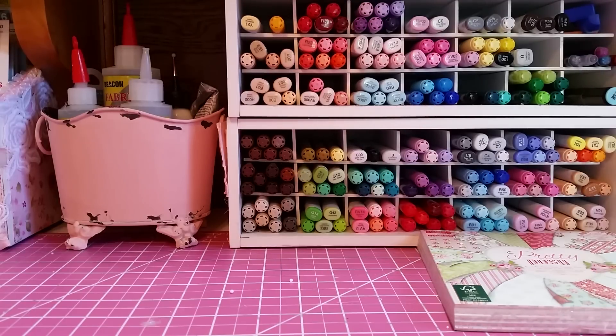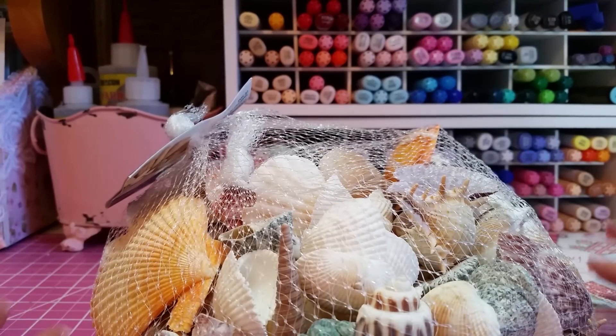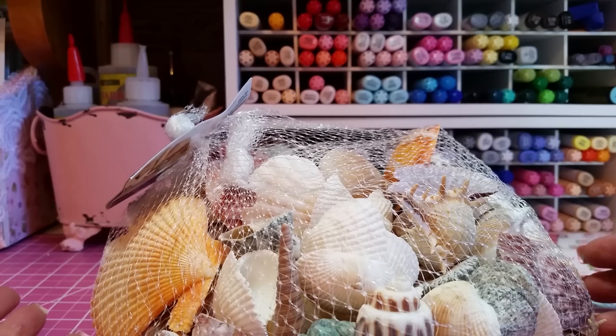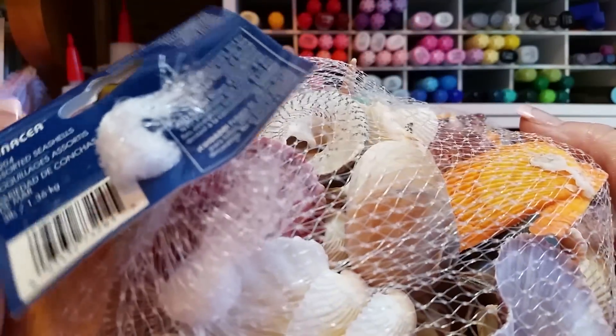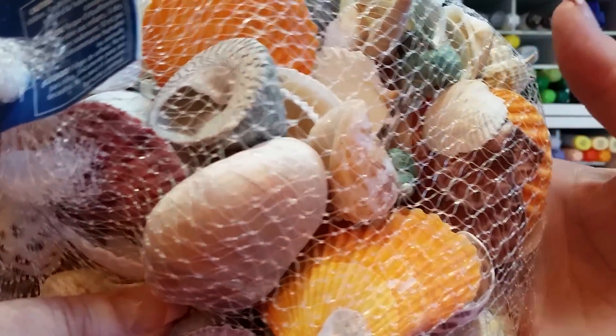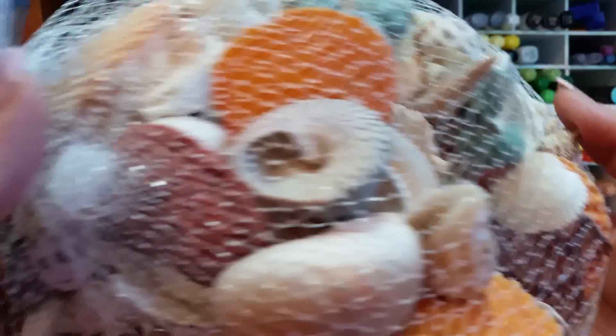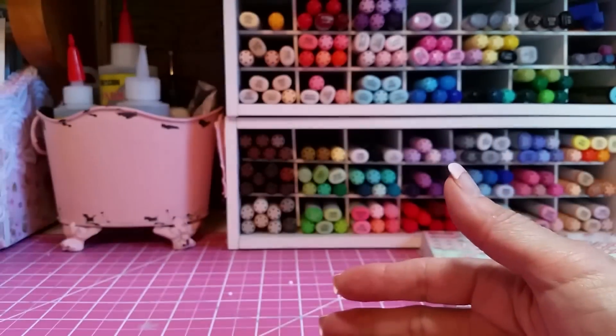I was looking for seashells — and did I ever hit the mother lode! I bought this huge bag of seashells. I have a bag of seashells in my stash somewhere and I've been looking for it for a week and can't find it. So I had to go buy some more for my summer Heartfelt Creations projects. I thought the orange ones are great for that paper collection.